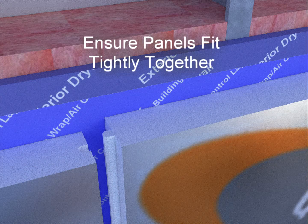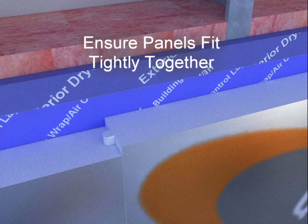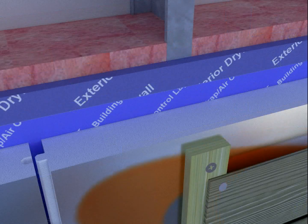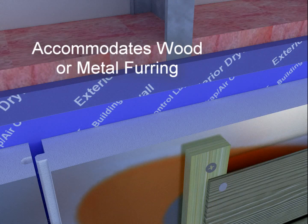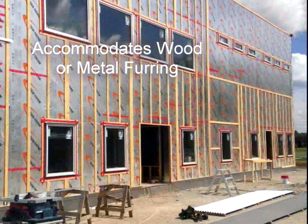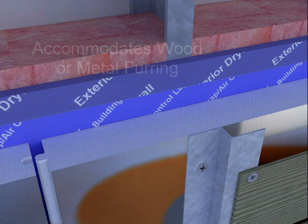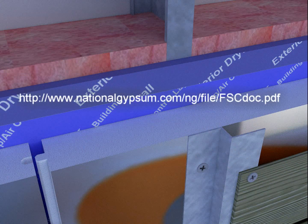When installing MPI, ensure panels fit tightly together. To achieve a code-compliant air and moisture barrier, foam and/or tape all joints and seams using spray foams and/or adhesives compatible with polystyrene foam insulation. To accommodate cladding materials, wood or metal furring can be installed directly over MPI. For more details, refer to the Foam Sheathing Coalition guide available on their website.